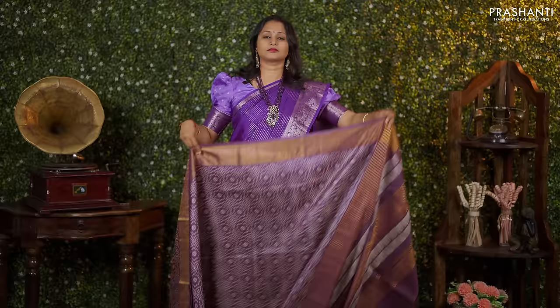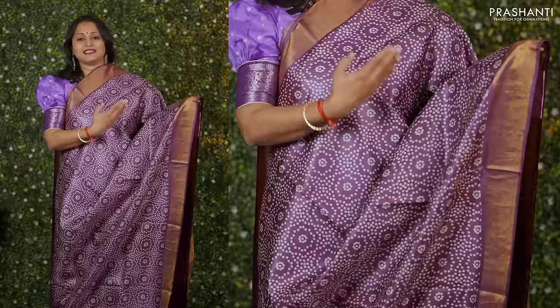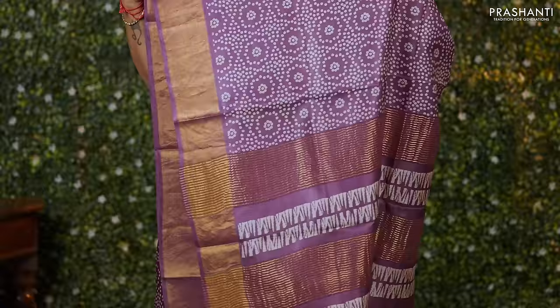Another beautiful saree in a lovely shade with antique zari borders and all over geometric prints running throughout the saree. Printed pallu with zari lines and a matching blouse priced at Rs. 5,550.